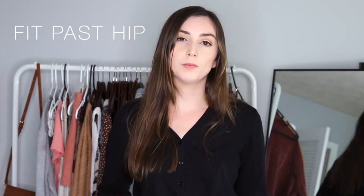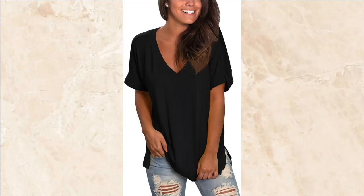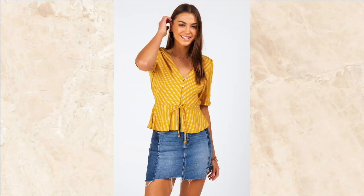Number three is to wear shirts that fit past your hip. When you wear things like crop tops for inverted triangles, it can make you look very top heavy. So if you choose something that goes a little bit lower and hits past your hip, it's going to make your whole body look a lot more flattering.